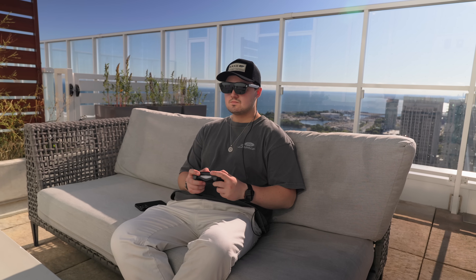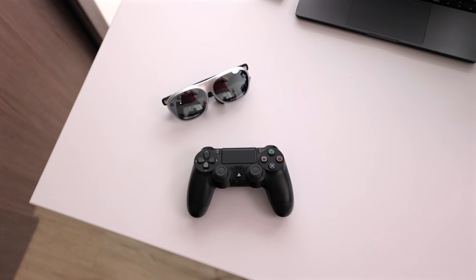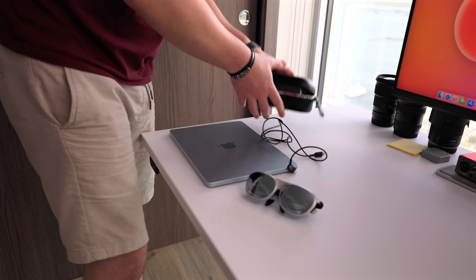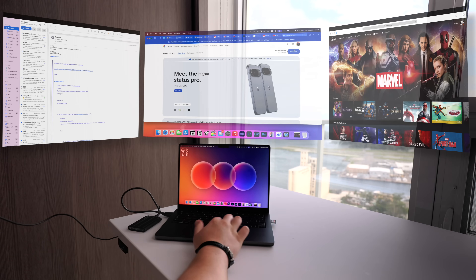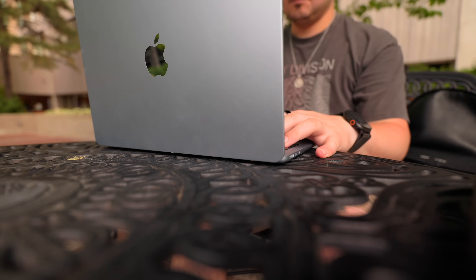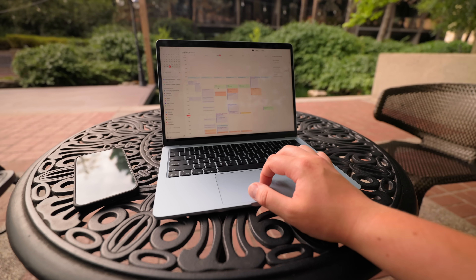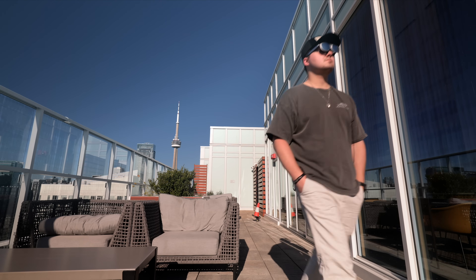You can even pair peripherals to the Rokid Station 2 like a mouse, keyboard, or gaming controller to further enhance the experience and essentially turn it into a miniature computer. For my own workflow, I'll often just plug in my laptop. You could video edit straight on these glasses with multiple screens up — I only have a 14-inch MacBook, so editing on the go can be tough on a small display. I chose that smaller laptop because I prioritize portability, and that's exactly what I love about these glasses too. If you're on a budget and prioritize portability and convenience, these are just great.